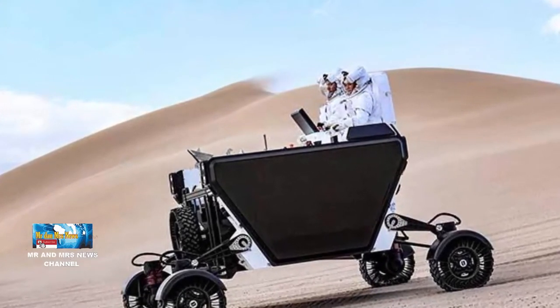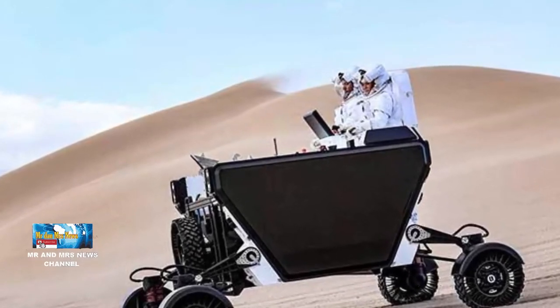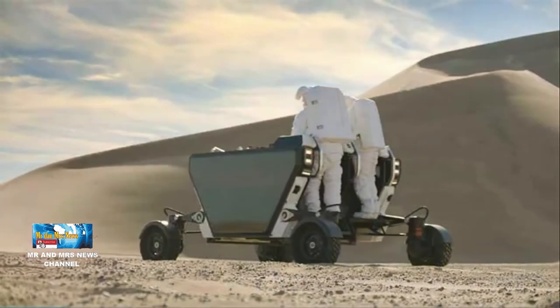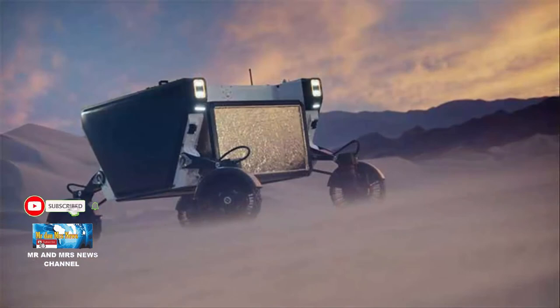FLEG dengan jarak ground clearance seperti jeep, beratnya lebih dari 500 kg tetapi memiliki kapasitas kargo 3.300 pound. Dengan baterai bertenaga surya yang terisi penuh, kendaraan ini dapat mengemudikan dua astronot selama 8 jam berturut-turut. Baterai ini memiliki kapasitas energi yang cukup untuk bertahan dari dinginnya malam bulan yang ekstrim hingga 300 jam dalam kegelapan total di kutub selatan bulan.